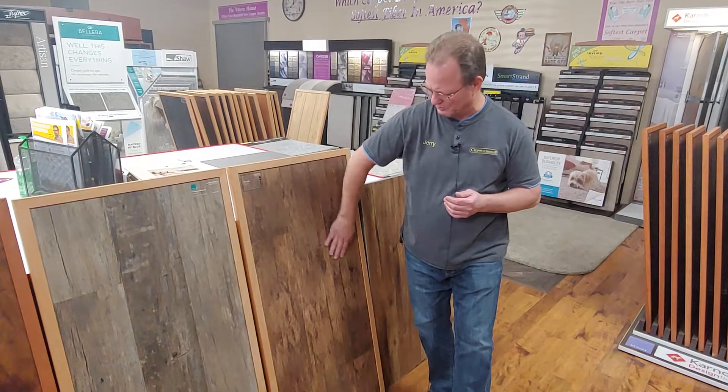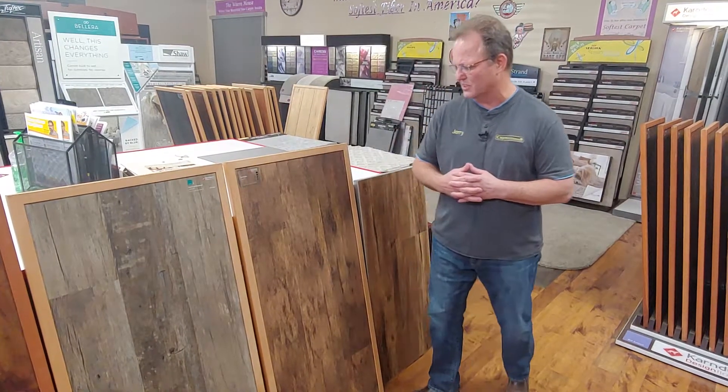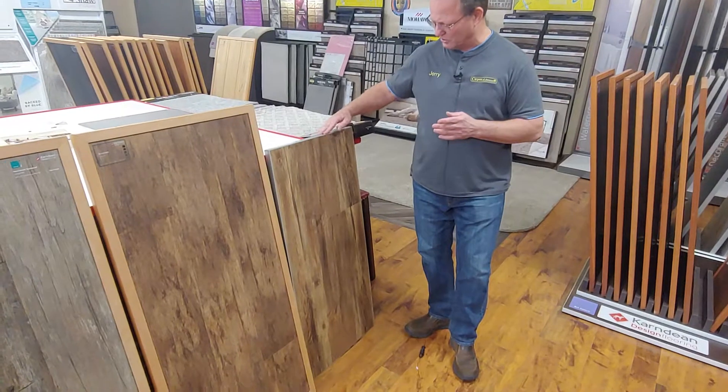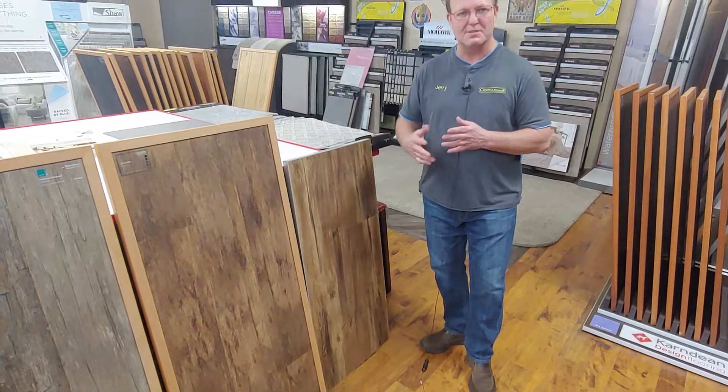This one is a beautiful look and we've done it in a lot of different homes and different decors — it's just gorgeous when it goes down. This is one of the loose-lay floorings called Stanford, and it's great for upstairs.